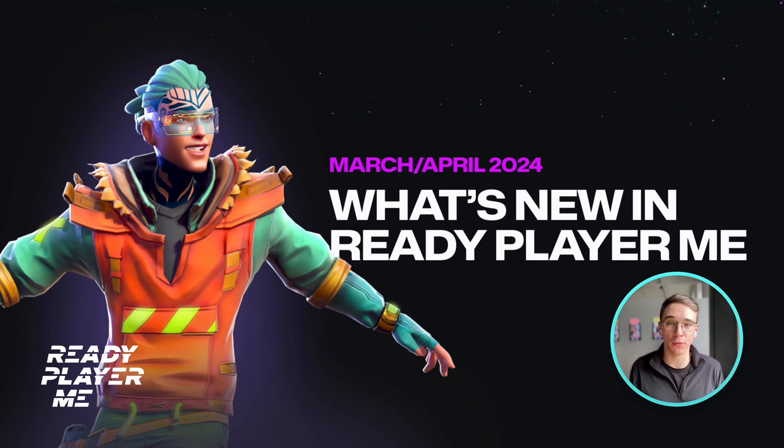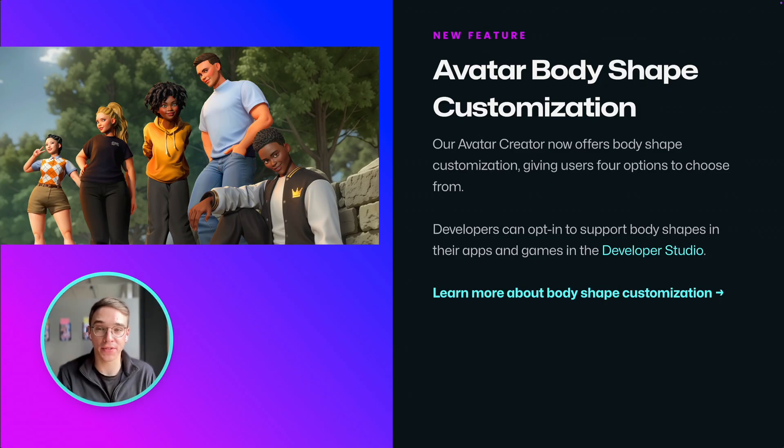Hey, I'm Daniel and here's your update on what we've added to ReadyPayMe in March and April. Let's dive in. Let's start with one of the most requested features: body shape customization, which is now live.